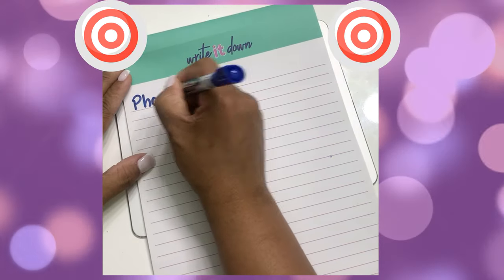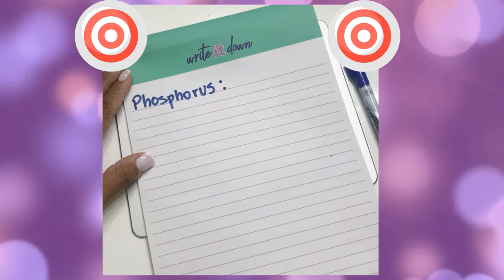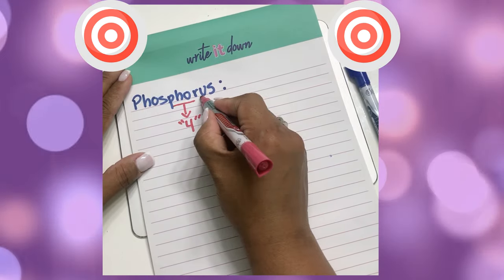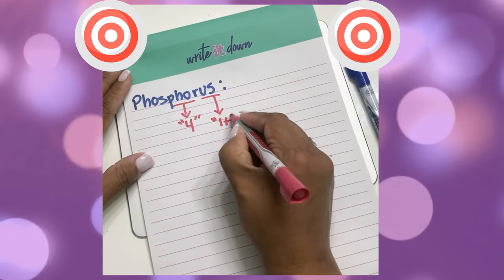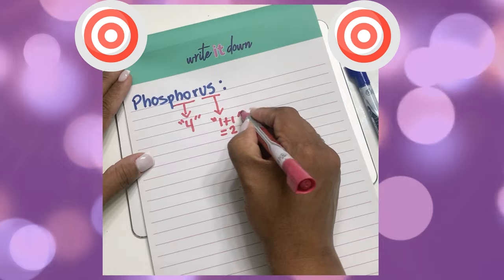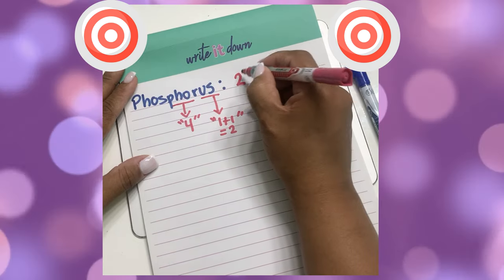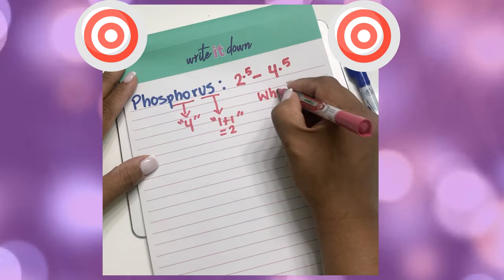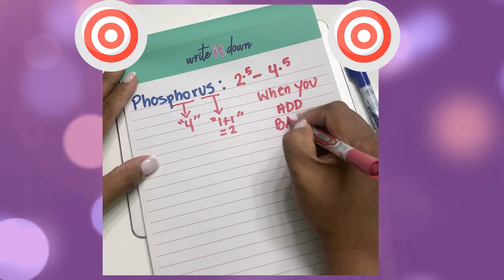Lastly, let's go over phosphorus. The word phosphorus — the P-H-O sounds like 'foe,' which sounds like 4. So we'll pretend this is the number 4. Then the word US in phosphorus is like you and I — 1 plus 1 is 2, so US makes 2. The range for phosphorus is between 2 to 4. However, if we get married and have a child, that's half of you and half of me, so the range becomes 2.5 to 4.5.